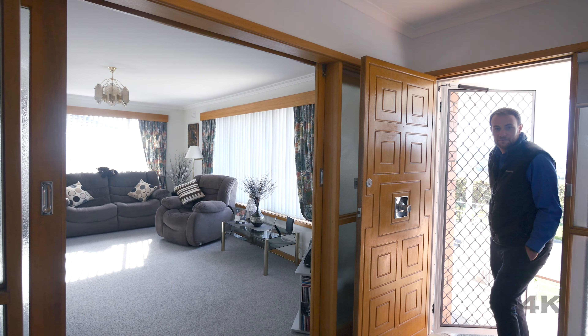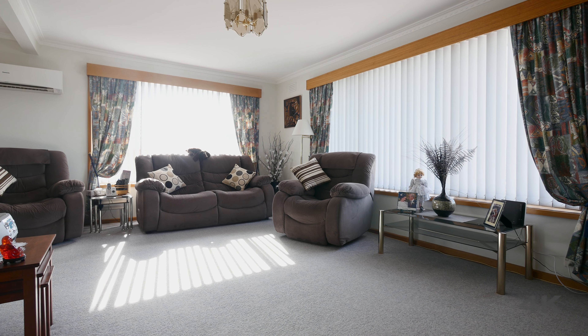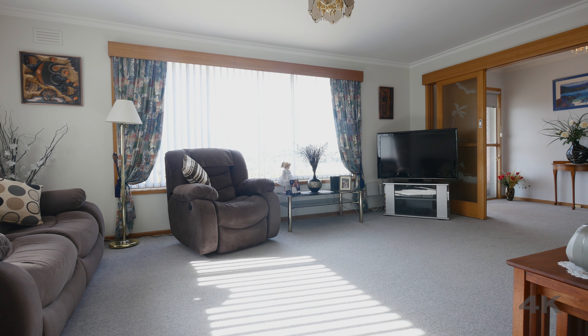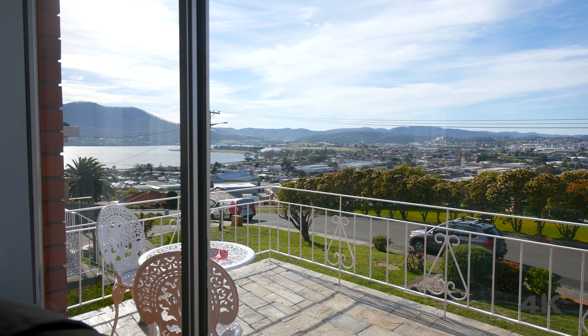The home offers a large open-plan lounge dining space heated by reverse cycle heat pump and enjoys outstanding views of the River Derwent along with Glenorchy City, ensuring a pleasant outlook either day or night.